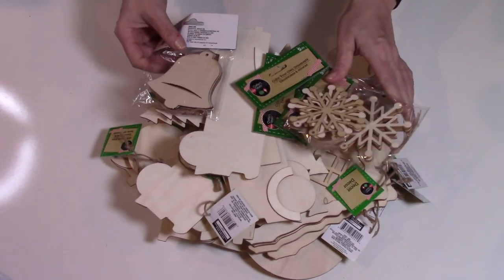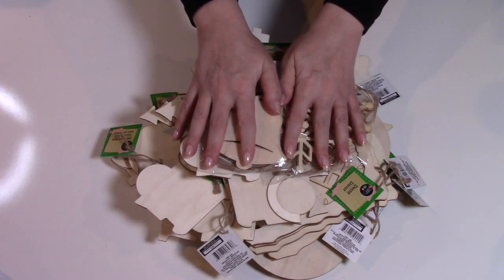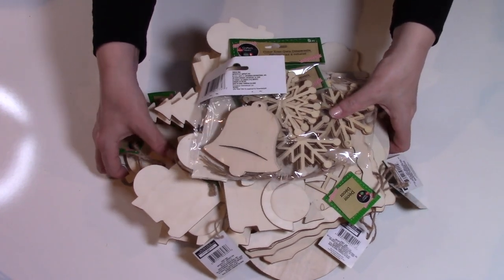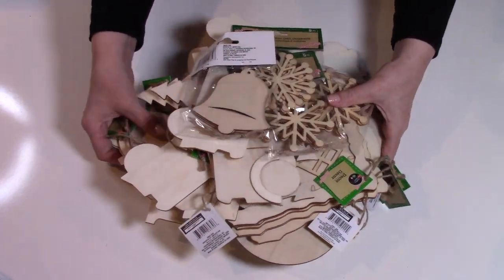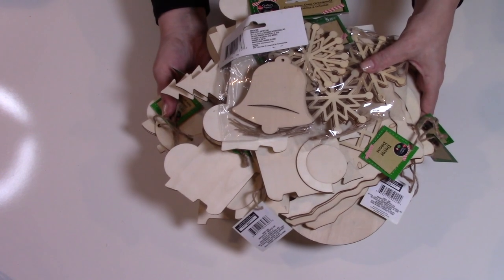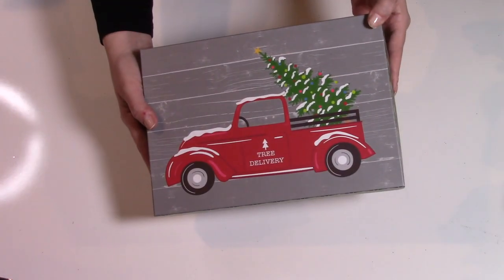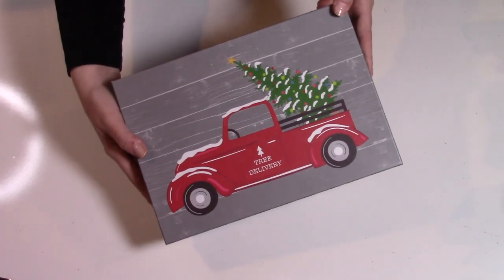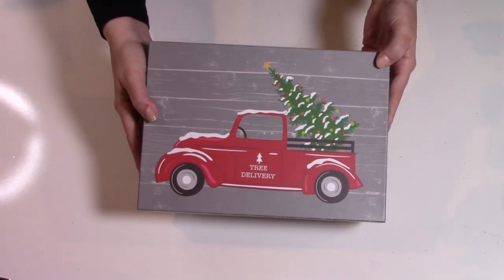Look what I found! Look at this stash, you guys. I cannot wait to do projects with these. These are amazing and I can't believe Dollar Tree has them. So let's go through this stack here of wooden goodies. All right, guys, we're starting out this giant Dollar Tree Christmas haul with some nesting boxes. Look at these — they're gorgeous.